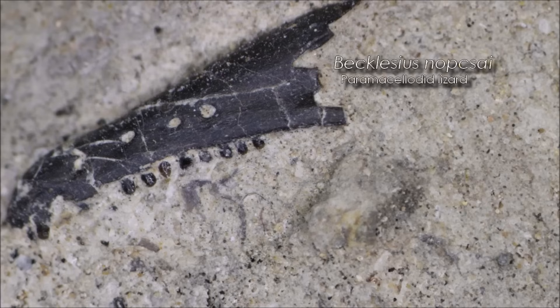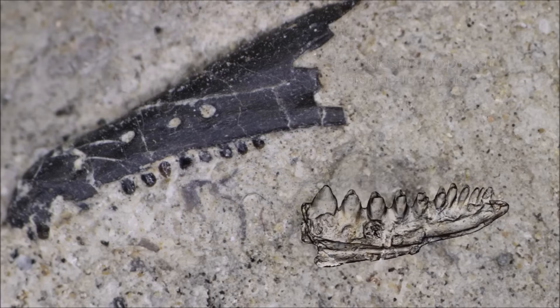Several lizard jaws have been found at the site; these species appear to be fairly common and are present throughout much of the European archipelago.